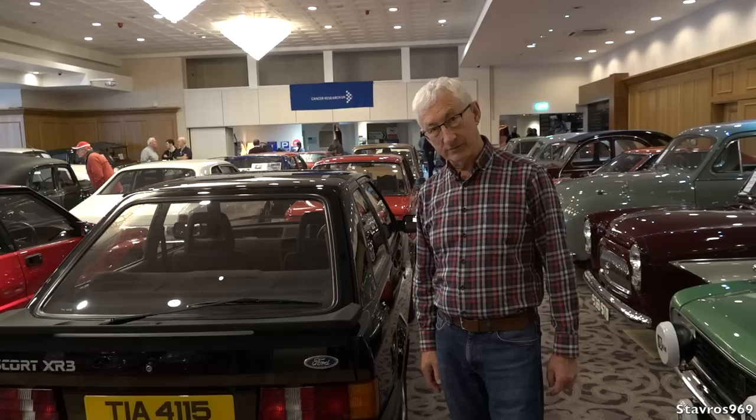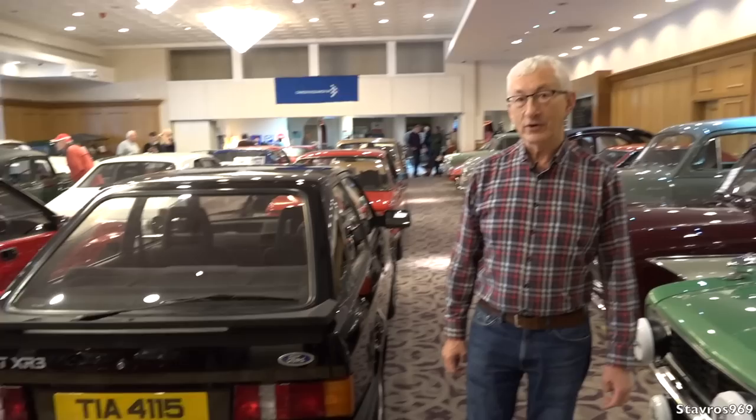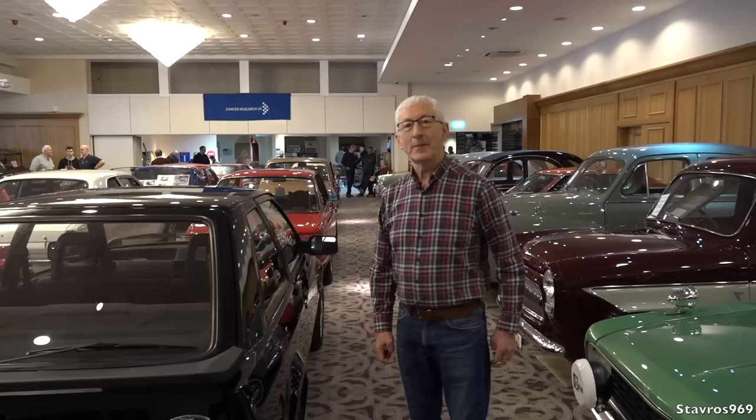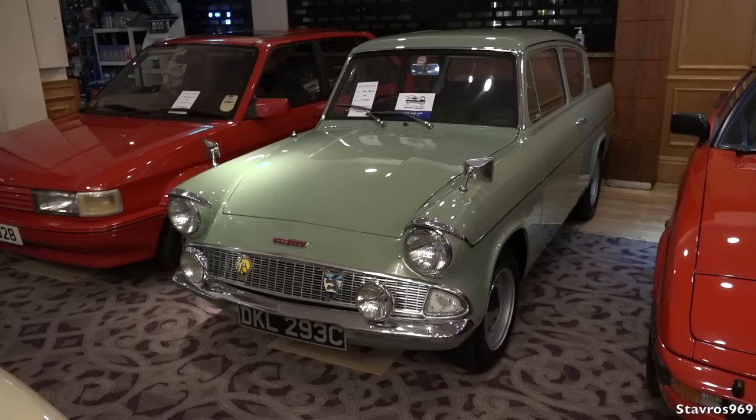Most people use the term XR3i, but that's not an i — that's the early one. It was not fuel injection; it was a carburettor model. So that's the very early Ford Escort XR3, not an XR3i. I once broke a clutch on an XR3i — well, my excuse was I just helped it along. It was a 1988 example.